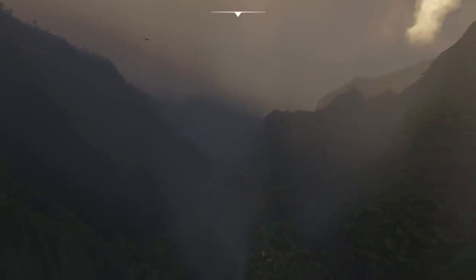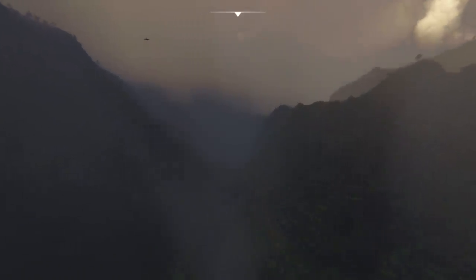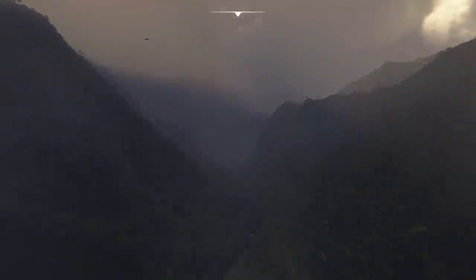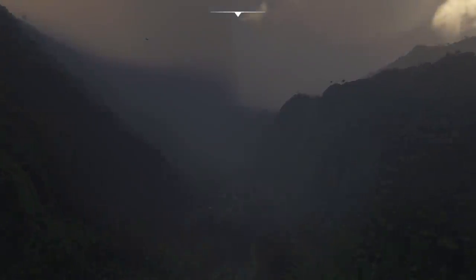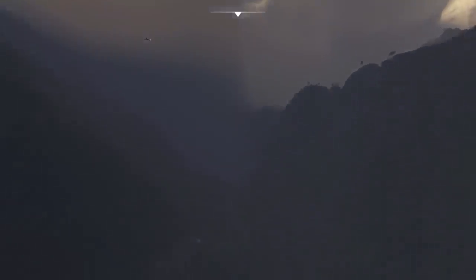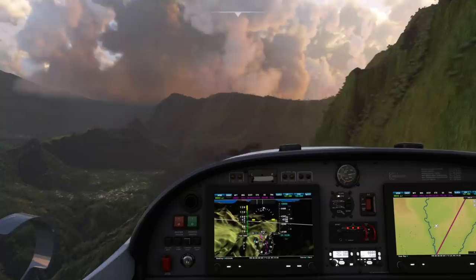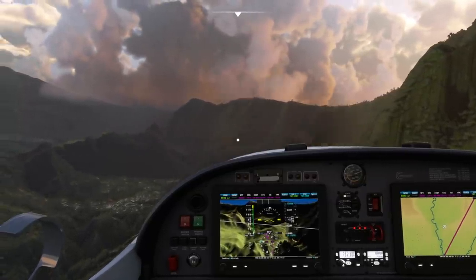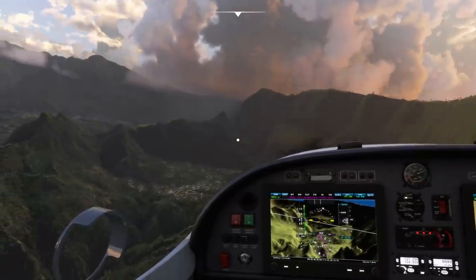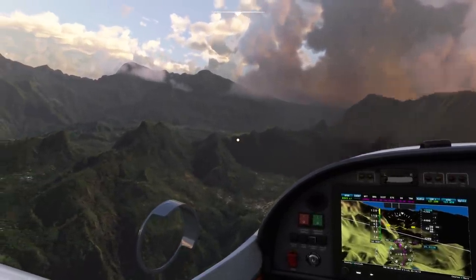The update will include a number of fixes, as well as some improvements to the sim. Here's a few parts that we already know about. The graphic settings on PC will get a new option that will allow the level of detail for terrain to be extended all the way up to a new limit of 400, which goes beyond the current limit of 200. As some people have pointed out previously, this can currently be modded through changing one of the sim's config files. However, Asobo seemed to have made some changes to the sim which go beyond what is possible with the custom config file changes, but we'll get to see just how effective this change is soon.